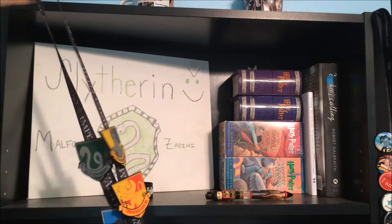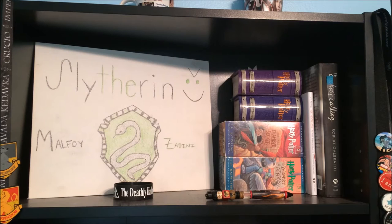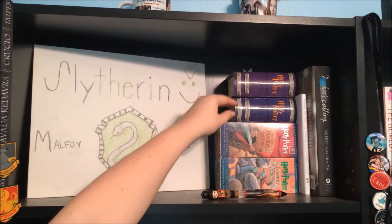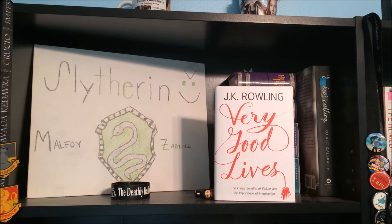Moving to the next top shelf, we have my Unforgivable Curses lanyard with a dark mark and my house pins, just up here for decor. Then we have my Slytherin Crest poster that I got for my birthday from Victoria, as well as my Deathly Hallows rubber bracelet and my Lego Harry Potter pen. There are also two little Harry Potter ornament books and audiobooks of Chamber of Secrets and Prisoner of Azkaban. And two J.K. Rowling books: Very Good Lives — her 2008 Harvard speech — and The Cuckoo's Calling by Robert Galbraith, a.k.a. J.K. Rowling.